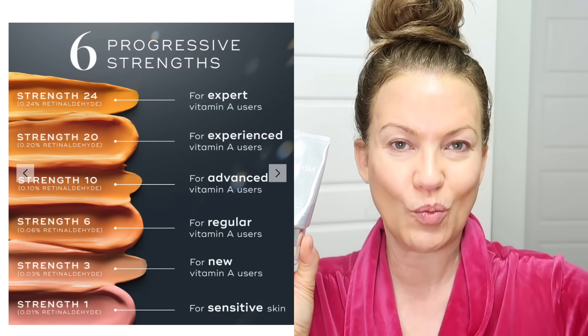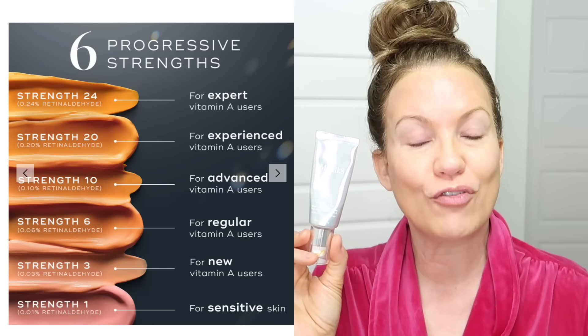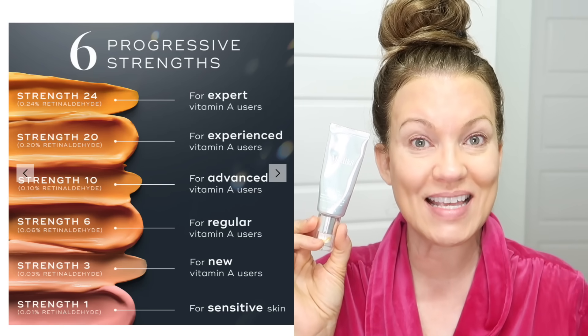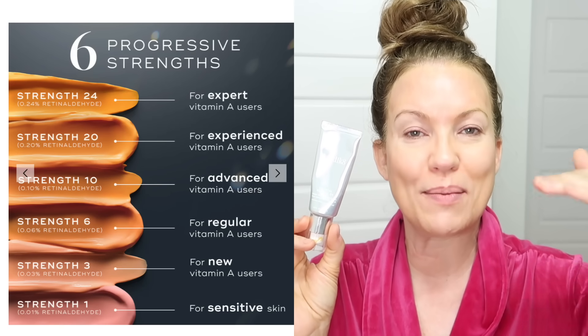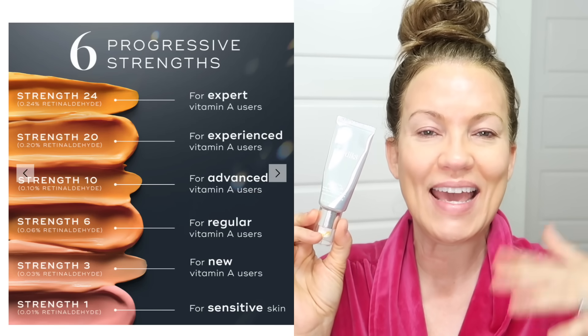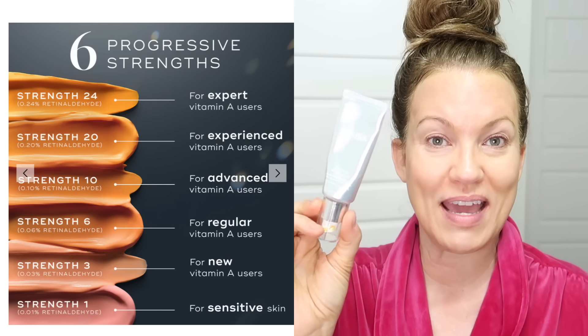If you're a beginner, you want to build your way up — I'll put a chart on screen so you can see what strength to start with. For me, I started two to three years ago with strength 6, did one tube, then bumped up to 10 and did a couple of tubes at that strength, and then I've been using strength 20 ever since.